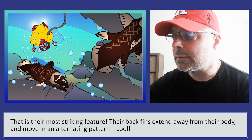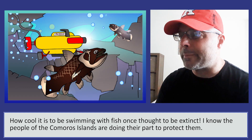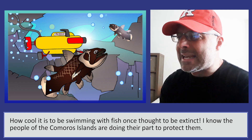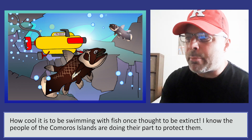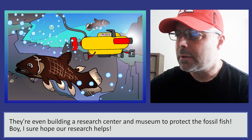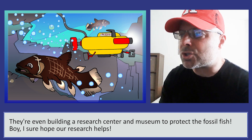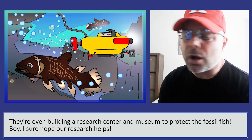How cool it is to be swimming with fish once thought to be extinct! I know the people of the Komaroos Islands are doing their part to protect them. They're even building a research center and museum to protect the fossil fish. I sure hope our research helps.